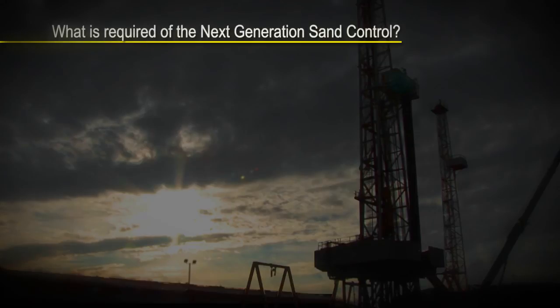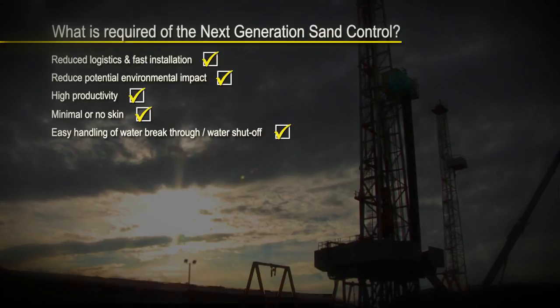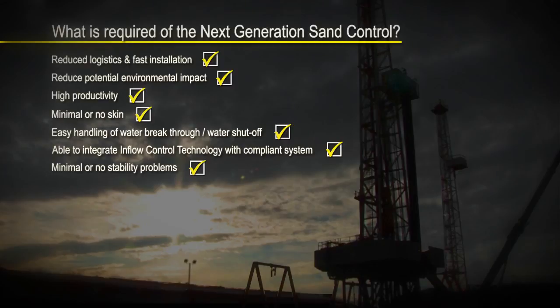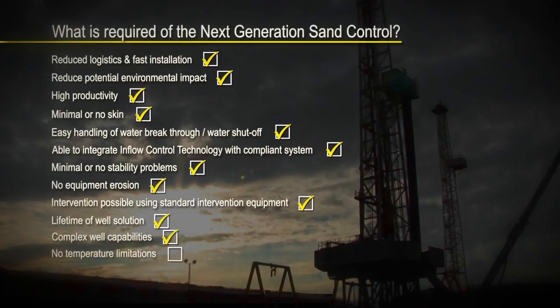What is required of the next generation sand control? Reduced logistics and fast installation. Reduced potential environmental impact. High productivity. Minimal or no skin. Easy handling of water breakthrough and water shut off. Able to integrate inflow control technology with a compliant system. Minimal or no stability problems. No equipment erosion. Intervention possible using standard intervention equipment. Lifetime of well solution. Complex well capabilities. No temperature limitations. Step change in technology.